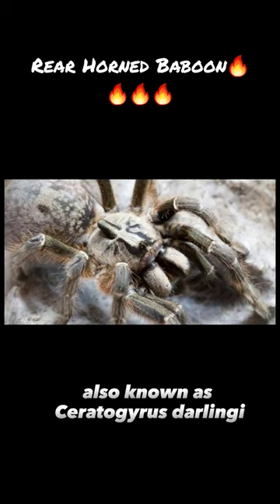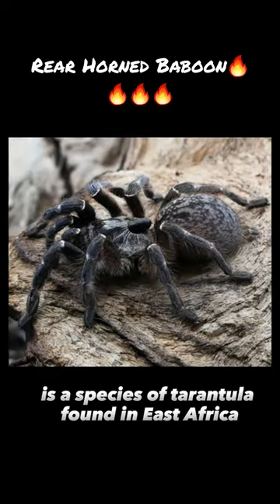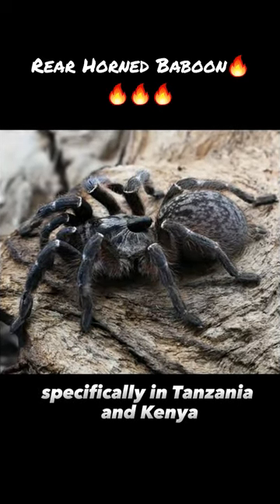The rear-horned baboon tarantula, also known as Ceratogyrus darlingi, is a species of tarantula found in East Africa, specifically in Tanzania and Kenya.